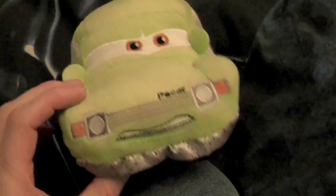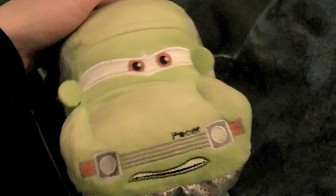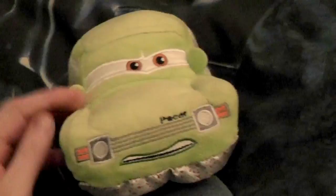Hi everyone, this is Skylo and me, welcome to this video. I'm here with Acer, a little character from Cars 2.